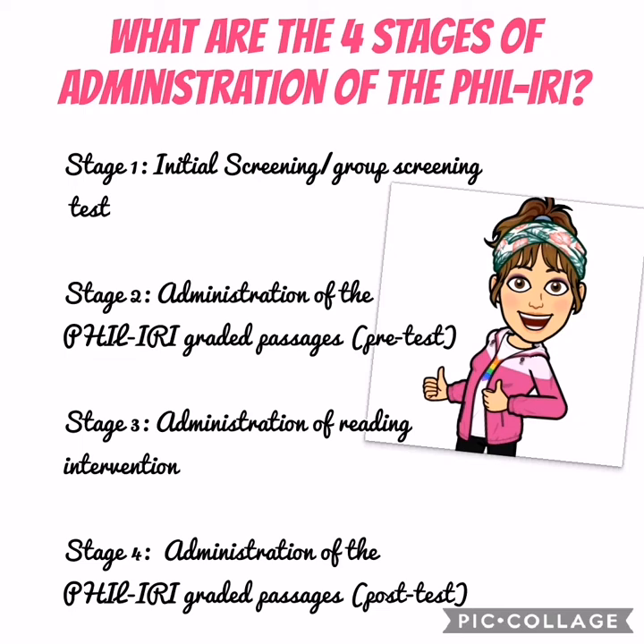What are the four stages of administration of Feel Eerie? Stage 1: Initial Screening or the Group Screening Test. Stage 2: Administration of the Feel Eerie graded passages or the Pre-Test.